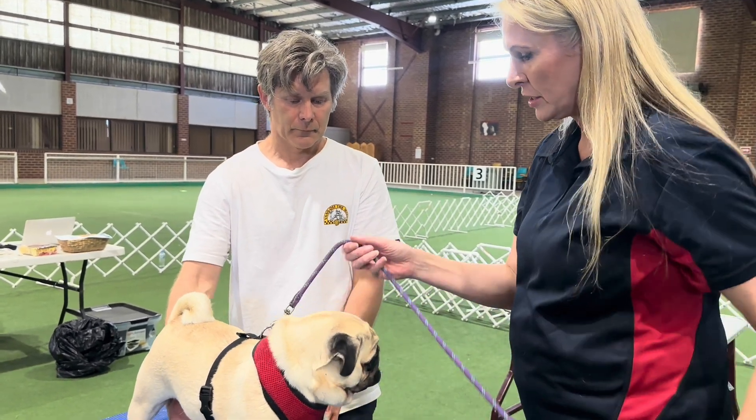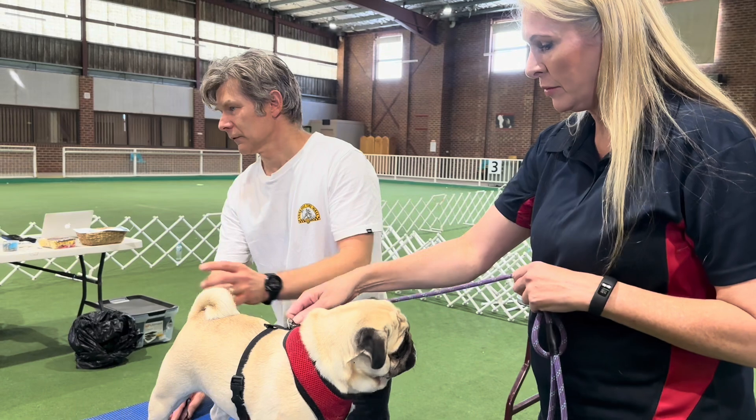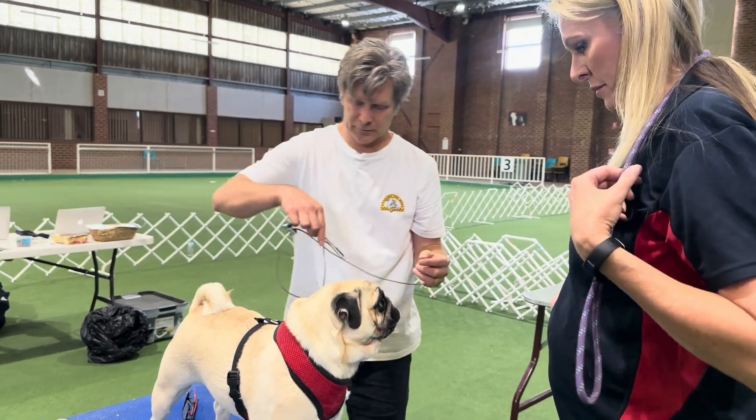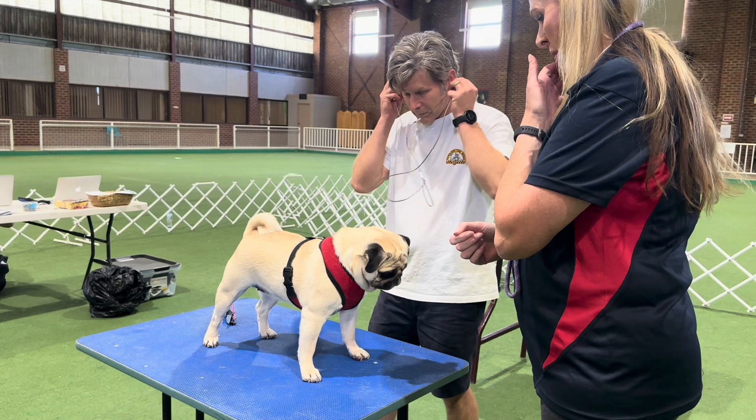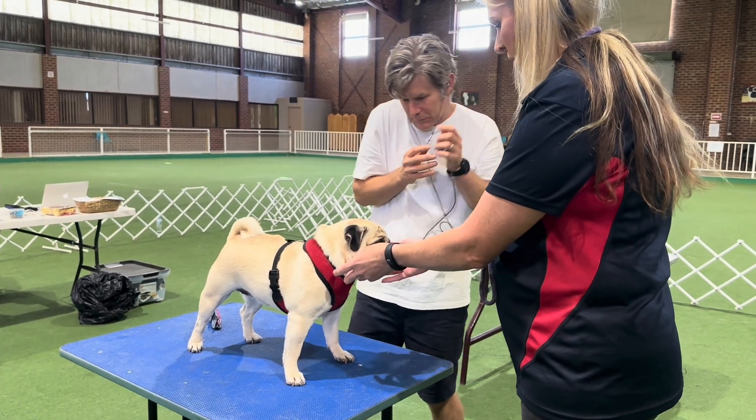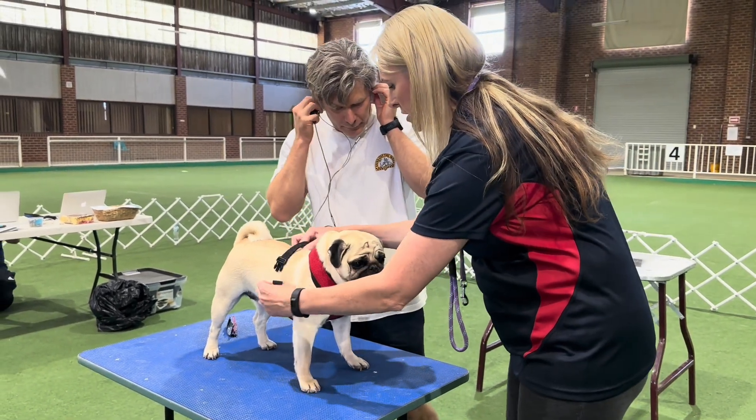So we're going to do a physical examination today? A physical exam, yes. Do you want to take this? Yeah, that'd be great.